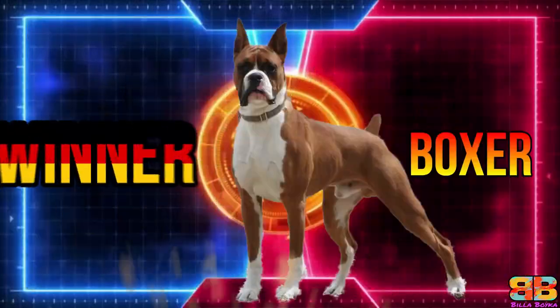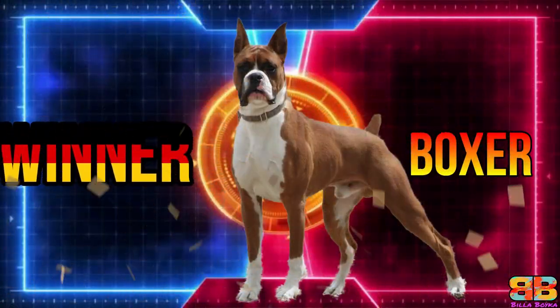So the winner between the two German dogs is the Boxer, with a final score of Great Dane 5, Boxer 8. Thank you.